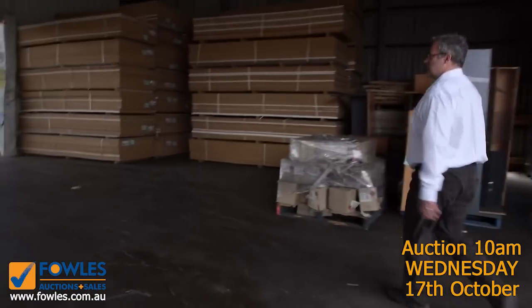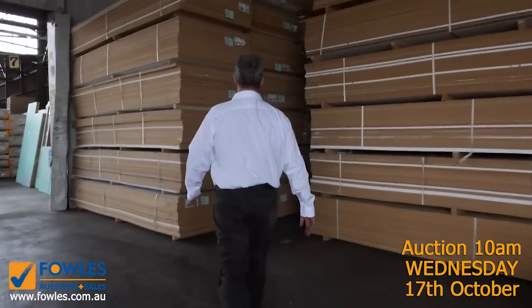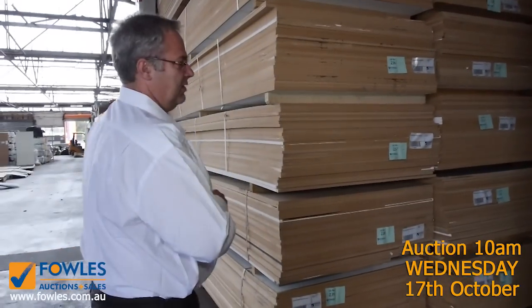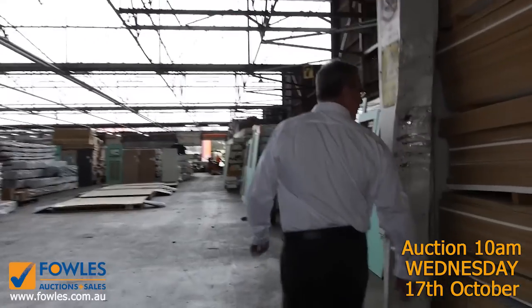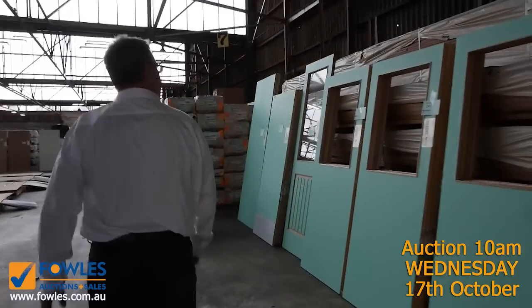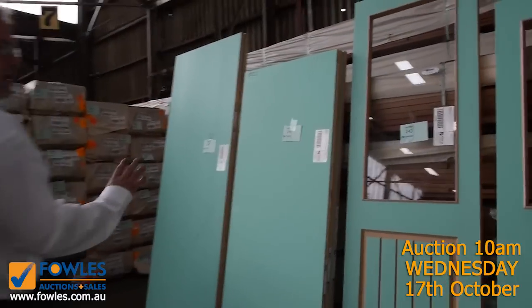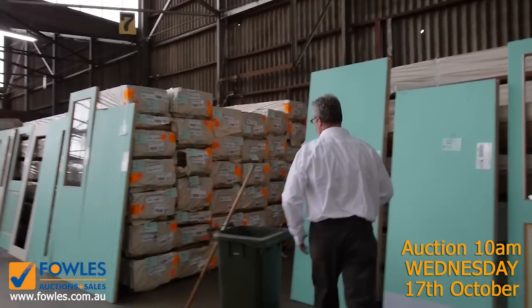We've still got some of these MDF sheets — 3.6 by 1200 — some ex-display, used on display stands. There's a ton of those left and they'll be going at bargain rates if you need MDF sheeting for shed wall cladding or anything like that. There are also doors scattered throughout the whole auction this week — internals, externals, and all sorts of gear.